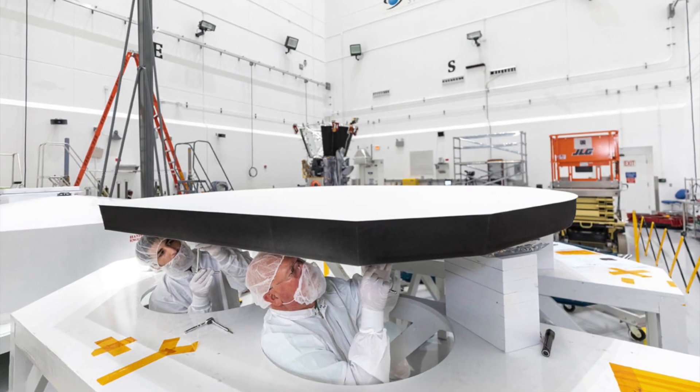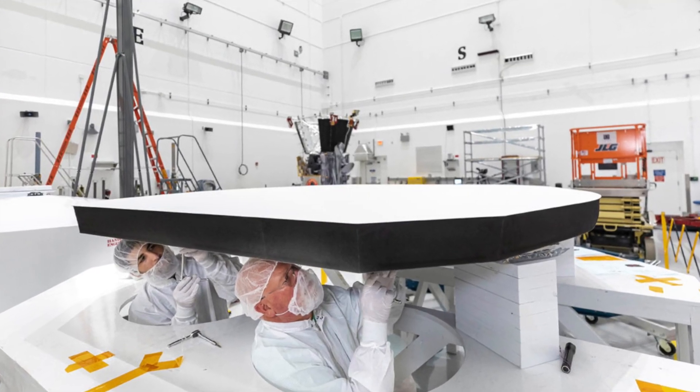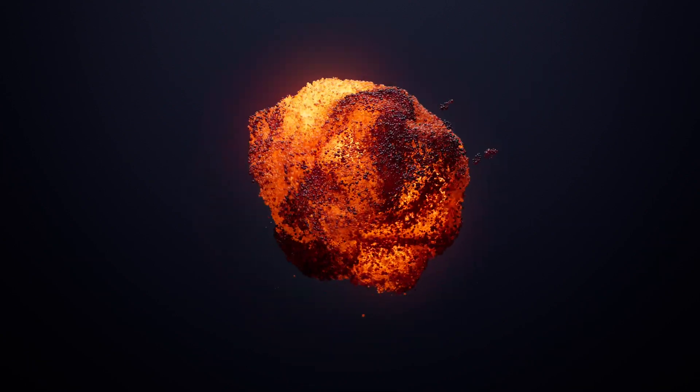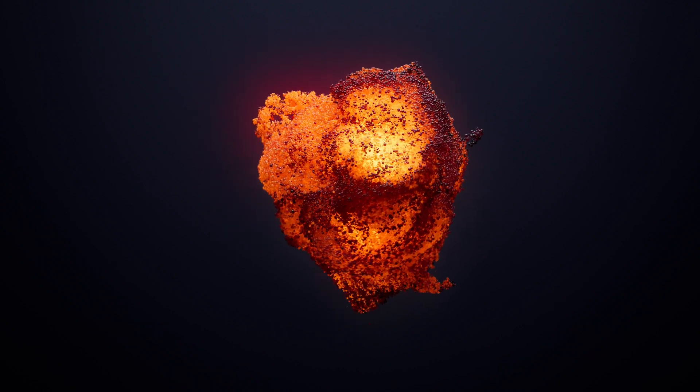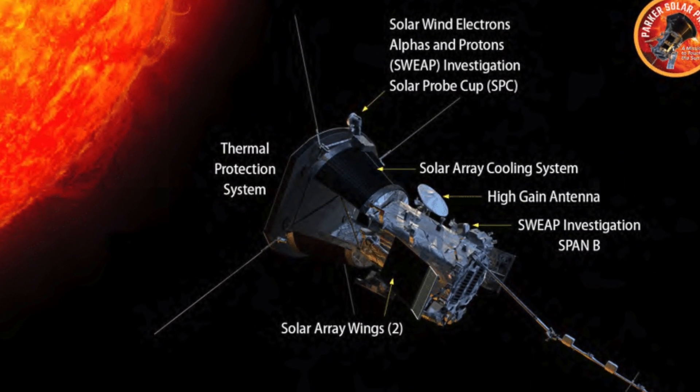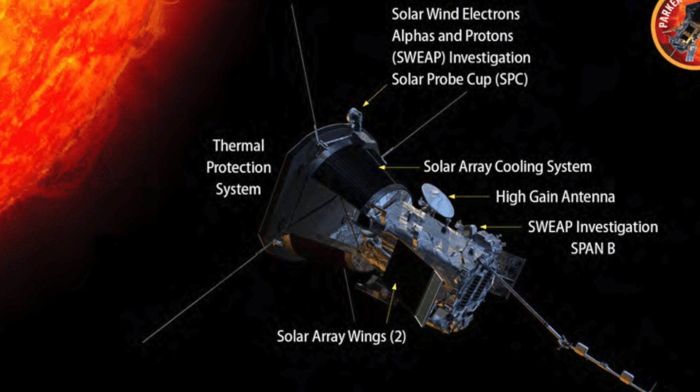The heat shield is designed to withstand temperatures of up to 2,500 degrees Fahrenheit — 1,377 degrees Celsius — which is hotter than the melting point of most metals. It also has a special cooling system that uses water to absorb and dissipate some of the heat.